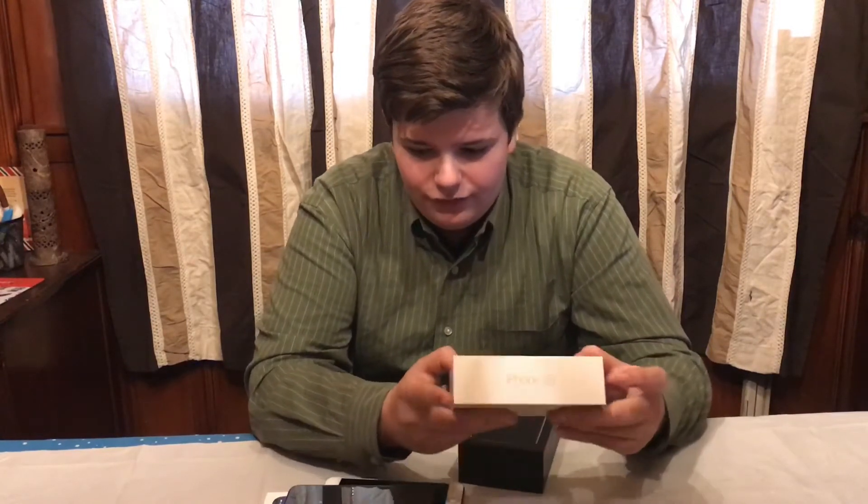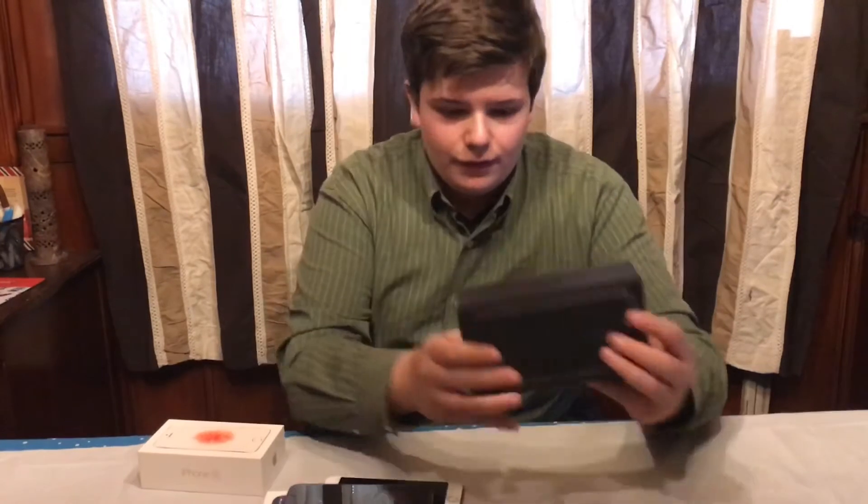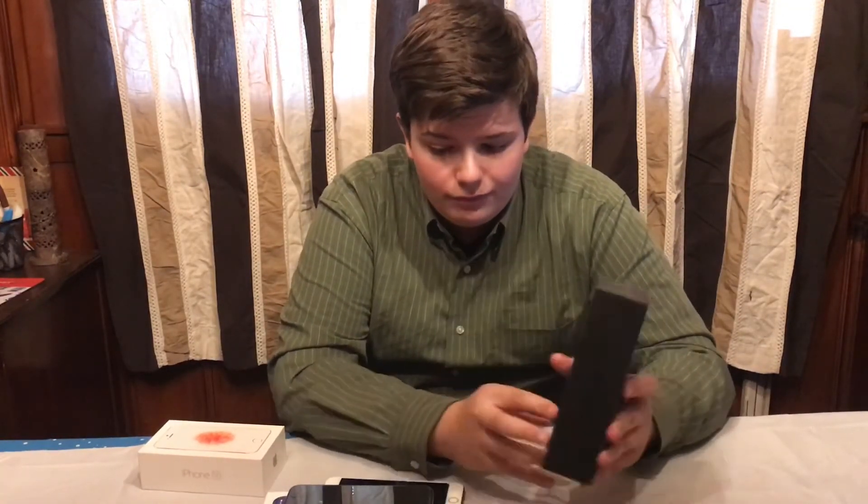And if you follow my Instagram, you know I got this jet black iPhone 7 on my birthday this year.